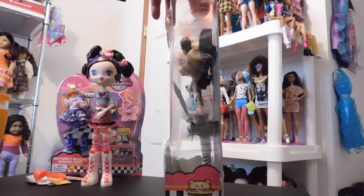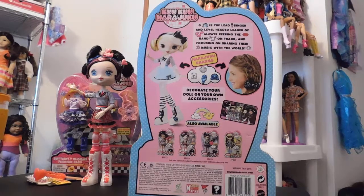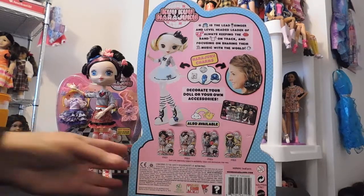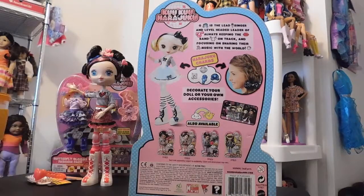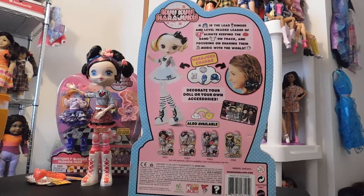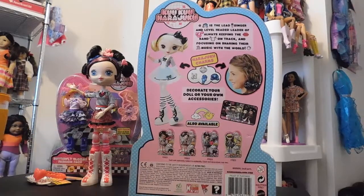I already have a G. If you guys have been watching my channel then you saw my review on the Cuckoo Harajuku Girl HJ5 stage, and with that stage I got the limited edition G. So I ended up now having two G's, which is fine because they're in completely different outfits. G came with the stage and I really like the stage. If you haven't seen that video and you're interested in the Cuckoo Harajuku Girls, go and check it out.